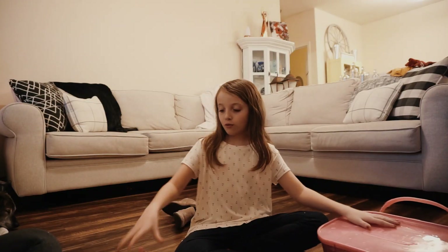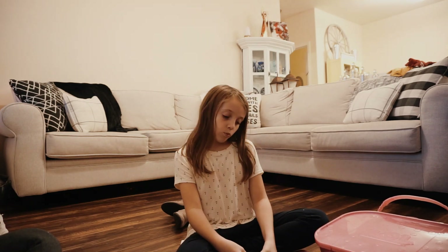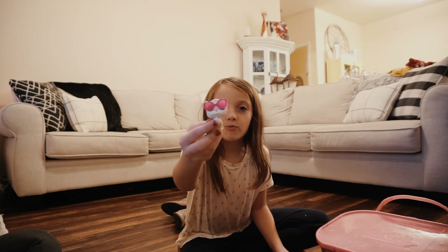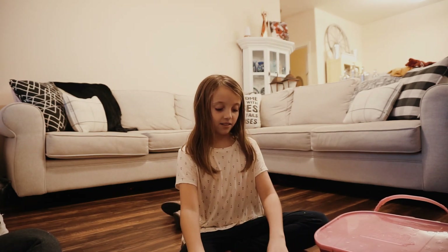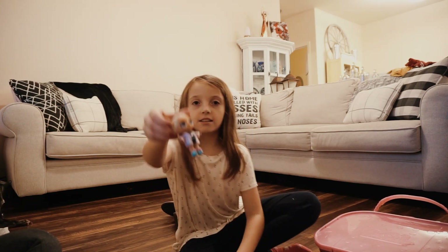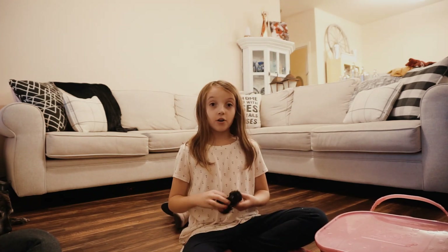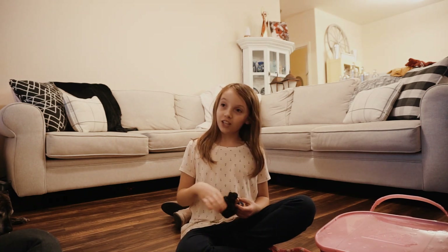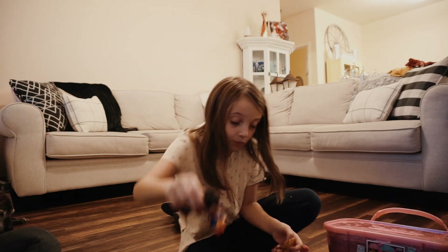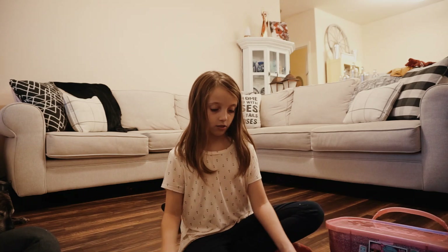I'm going to first show you my LOLs that I got. I had this one from a long time ago — it's my little kitty. She just has glasses on. This LOL has sunglasses on and she just wanted to wear them. And then our grandma mom, if you're watching, this is the LOL that I got from you. And then the baby's wearing the crown.